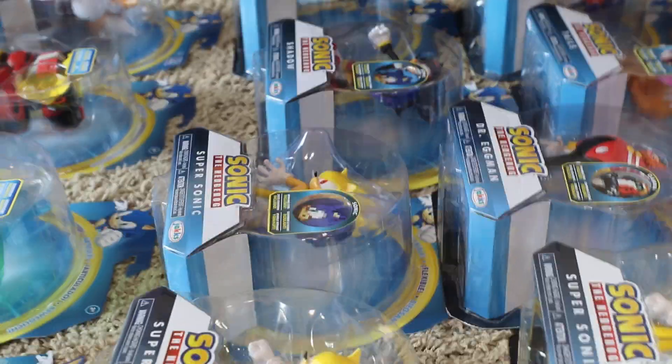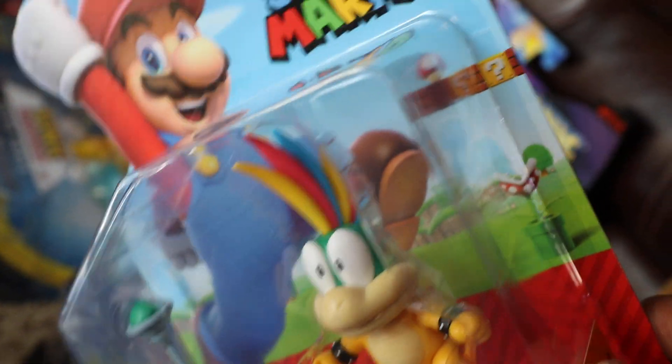That's basically everything for the Jakks Sonic collection. Next I'm gonna show y'all my actual Super Mario Jakks collection, so subscribe to my YouTube channel to see my full Super Mario collection coming soon. Thank you, come again!